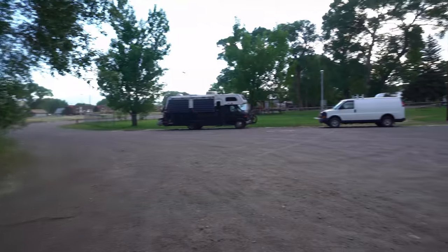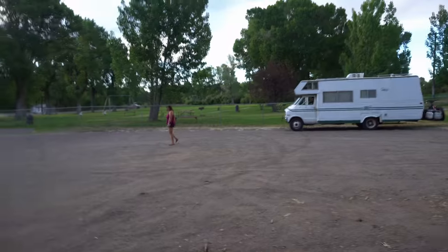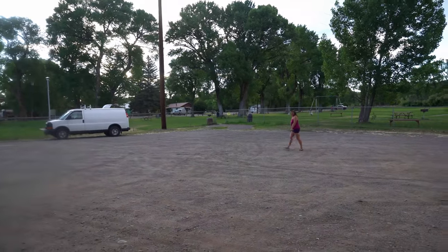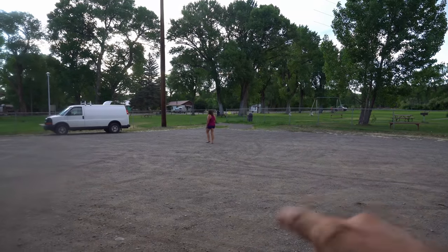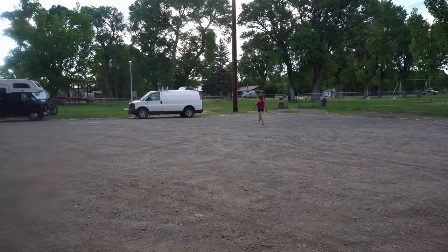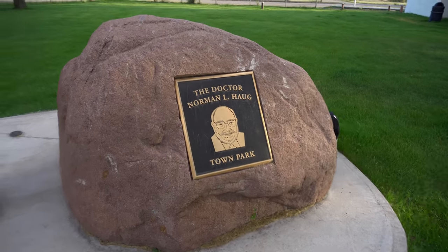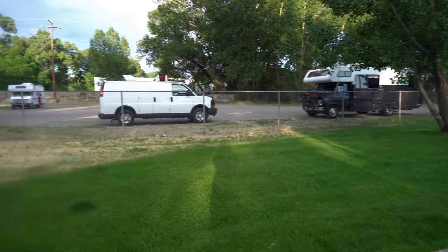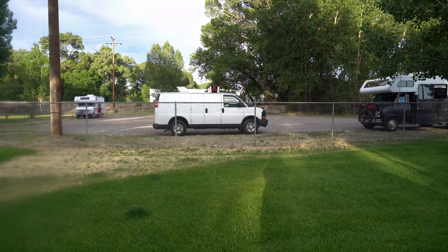We moved into this parking lot because that's what the sign said to do. We were parked over there but moved over here. They have a memorial here. It's Town Park. Well, this is our home for the evening. Like I said, it's only 24 hours so we'll be leaving tomorrow.